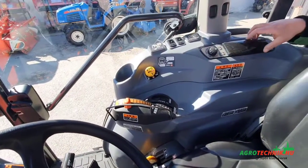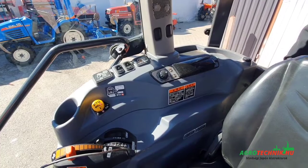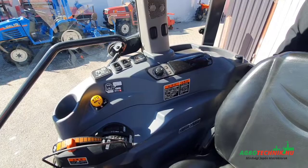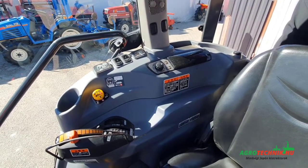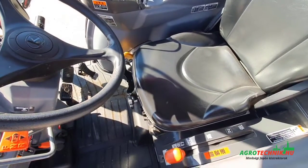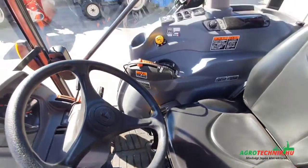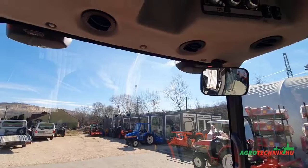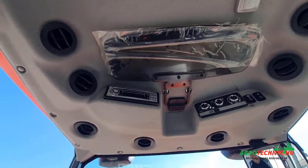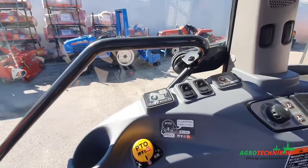Ami még különlegessége ennek a traktornak, hogy a japán traktoroktól kicsit szokatlanul ez egy úgynevezett high speed-es verzió, ami 27 km per óra végsebességre is képes. Klímaberendezés, rádió, napellenző, kormánymagasság-állítás, rugózott ülés, felezhető sebességváltozatok, kardánfokozatok — négy kardánfokozat irányváltással.